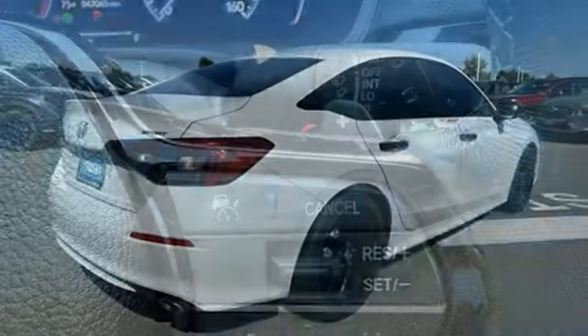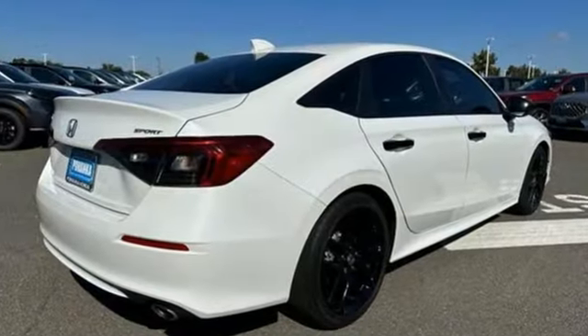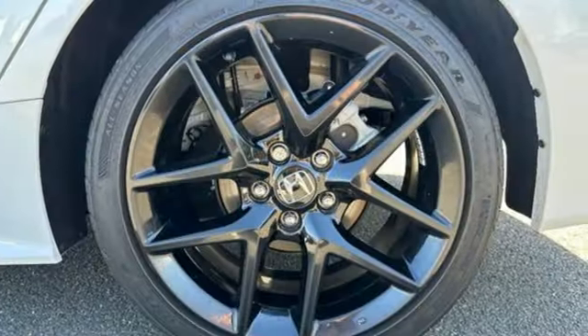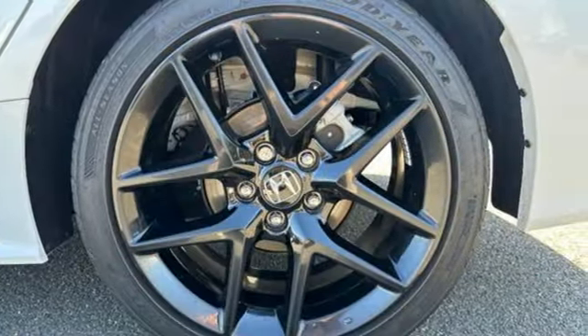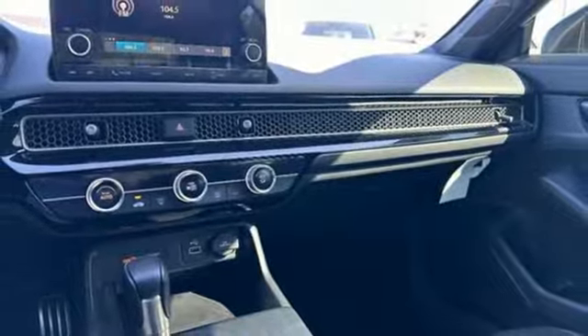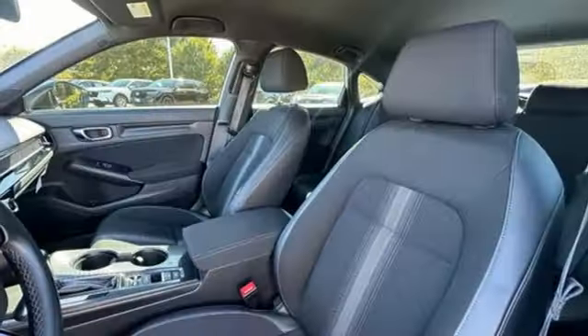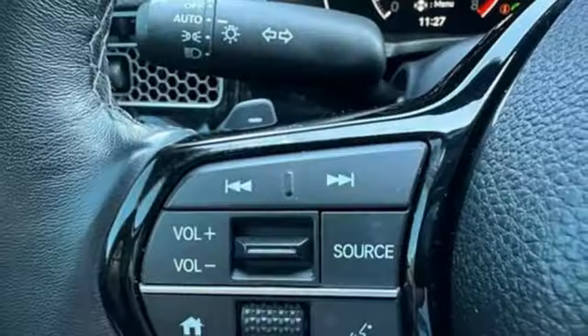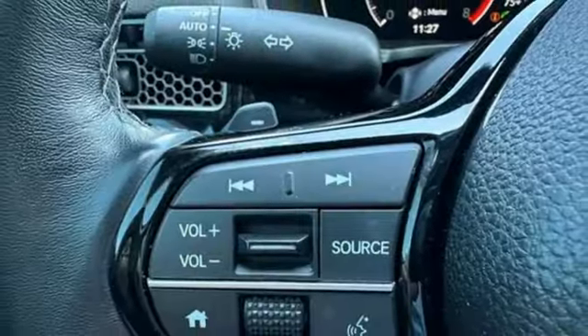It's well equipped with the features you need: streaming audio, doors and push button start proximity key, air conditioning, configurable instrument gauges, wireless phone connectivity, leather steering wheel, inline four-cylinder engine, pearl coat paint, gas pressurized shocks, and steering assist cruise control.